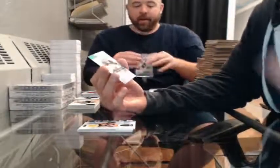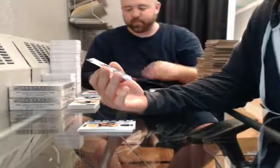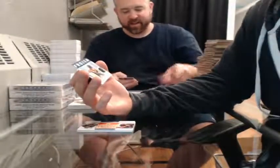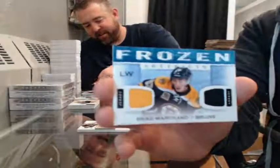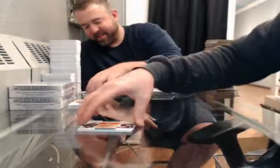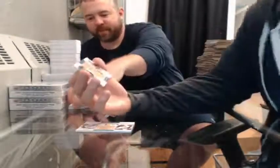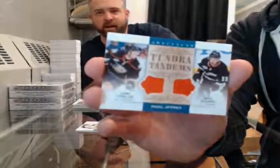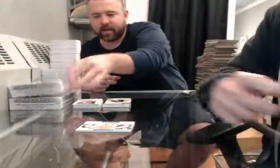Emerald Rookie, 78 of 99, for the Boston Bruins — Alexander Khokhlachev. Frozen Artifacts — the Boston Bruins, Brad Marchand. I used to stay up watching Conan O'Brien and then sleep in school — all the teachers would get mad. Tundra Tandems dual jersey — Cam Fowler and Nick Bonino for the Anaheim Ducks. Tundra Tandems dual patch, 20 of 36 — Dustin Byfuglien and Andrew Ladd for the Winnipeg Jets.